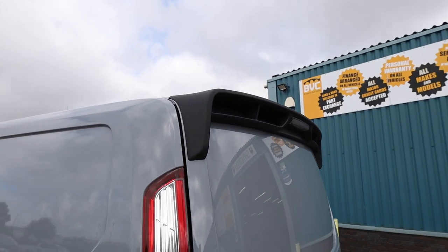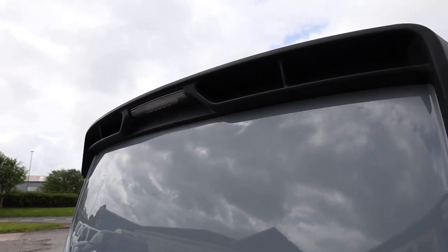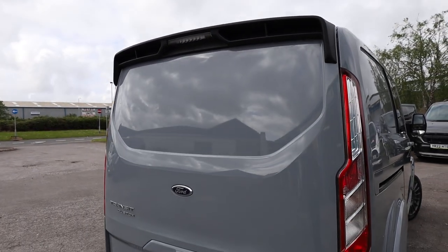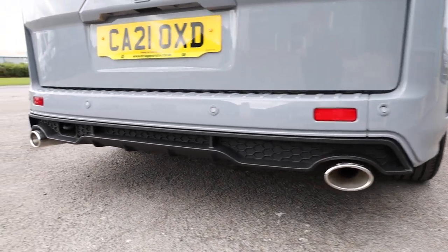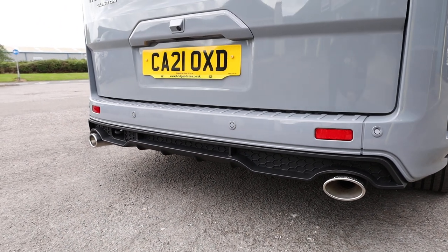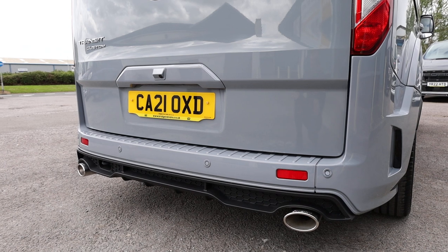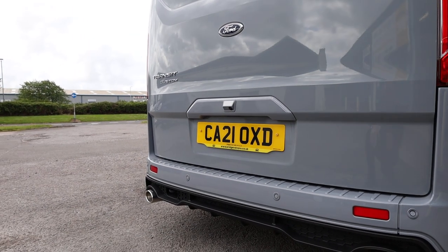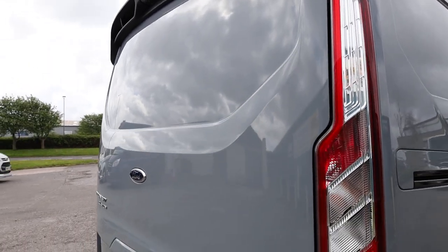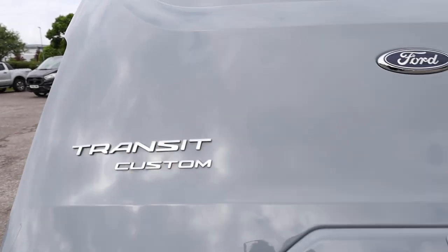The MSRT is far from standard — these vehicles start their life as a 185 brake horsepower Limited van, so it's got basically all the spec of a Limited plus effectively every optional extra you could tick from the factory, and then it's given to MSRT and they do their magic with it. Looking here at the rear, you can see the full body styling: a beautiful MSRT rear spoiler with a little MSRT badge nicely placed in it. We've also got this fantastic rear diffuser with twin exhausts — and I'm delighted to say these are not fake exhausts like you get on a lot of vans; this is a proper exhaust system. Rear parking sensors are of course standard, and this one is also specced with a reversing camera.